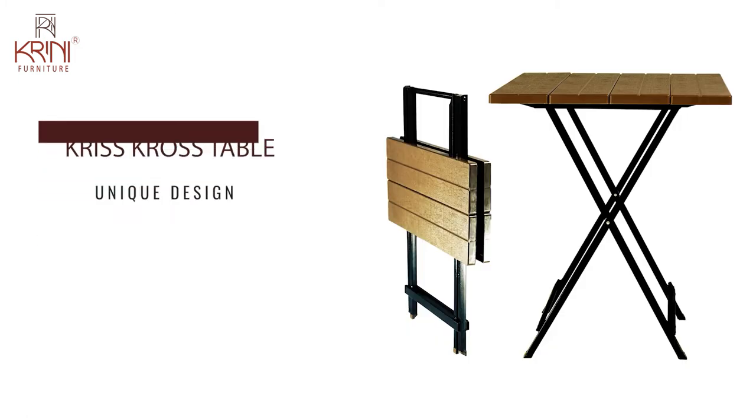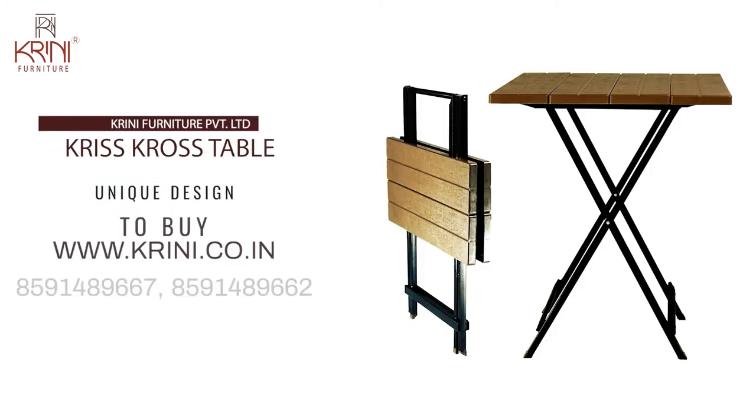Contact Kreni for your very own criss-cross table on 8591-489-667 or 8591-489-662 to place your order, or visit our website www.kreni.co.in for many more comfortable pieces of furniture.